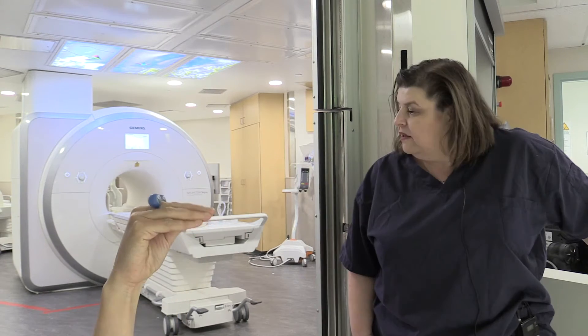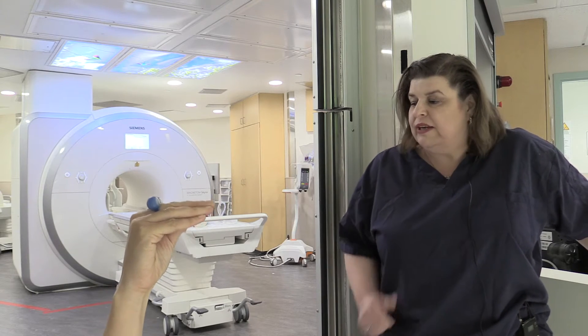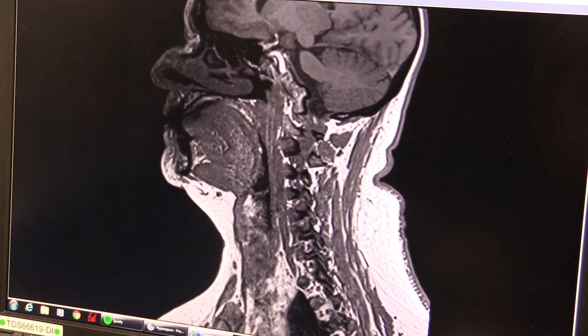It looks like a donut. The machine sends radio waves into the person and receives radio waves from the person, and we make pictures. Very special pictures. It sounds like fancy pictures. Very fancy pictures.